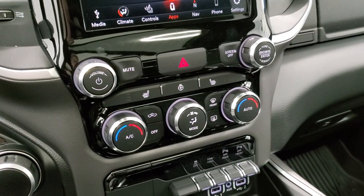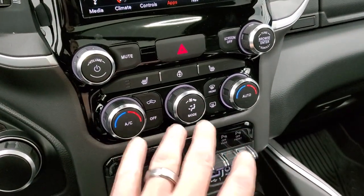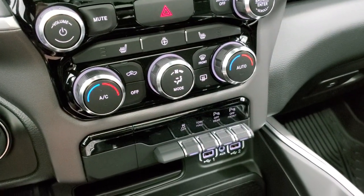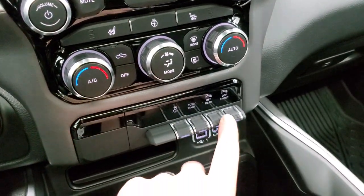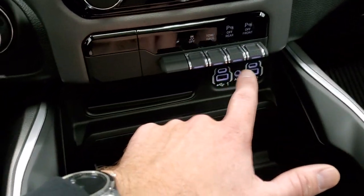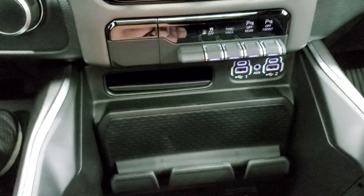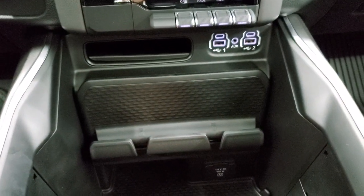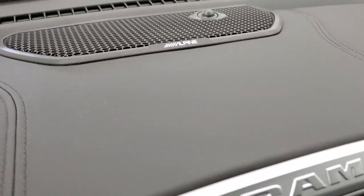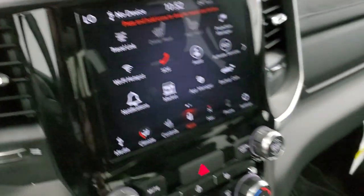Down here, if you want to use the more tactile buttons, you've got your climate controls, volume tune, and then your heated seats and heated steering wheel buttons as well. Stability control, tow haul, front and rear parking sensors. You do get two USBs, two USB-Cs, and then an auxiliary jack right there. Down here you have a 115-volt, 400-watt plug-in, and then you can tell that you got the Alpine sound system by the badge right there.